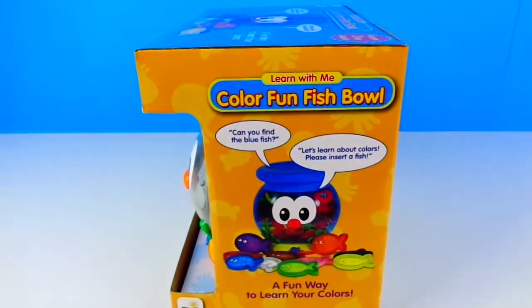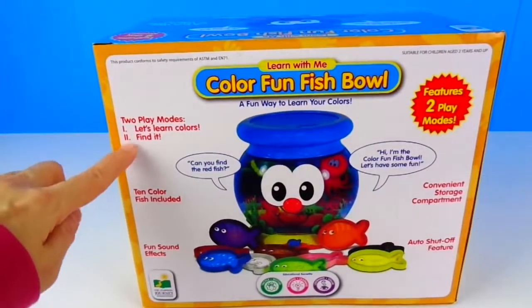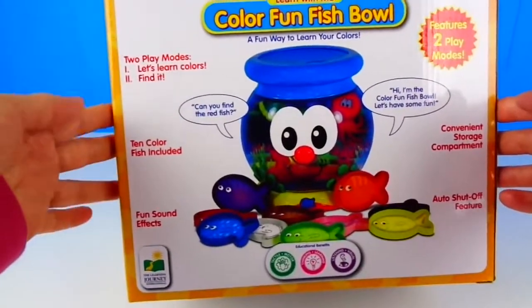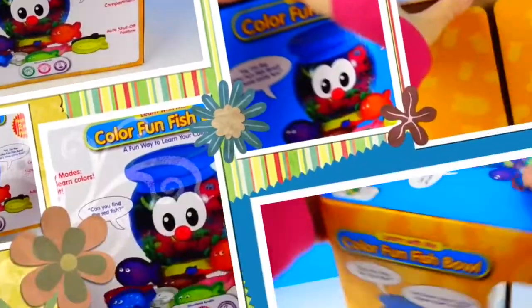Please insert a fish. It has two play modes: let's learn colors and find it. There are ten colored fish. Let's open it up.